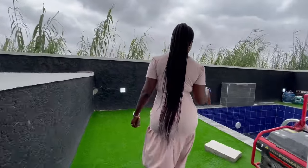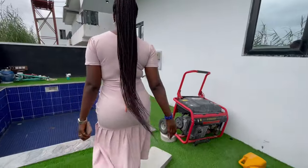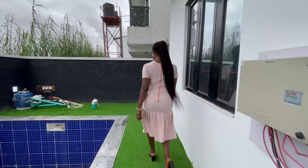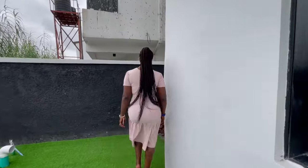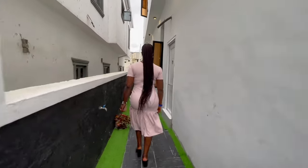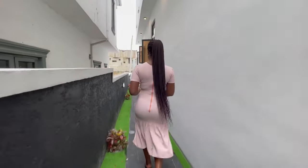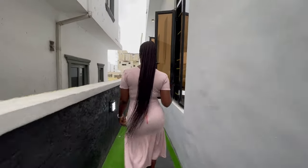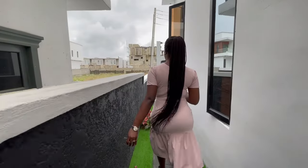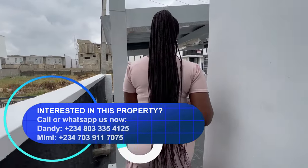Oh wow, we have a pool at the back of the house. Here is the relaxation area and then we have the pool. And over here is the other side of the house. I love the fact that we have green grass and also flowers to beautify it, because it adds more color and beauty to the house.